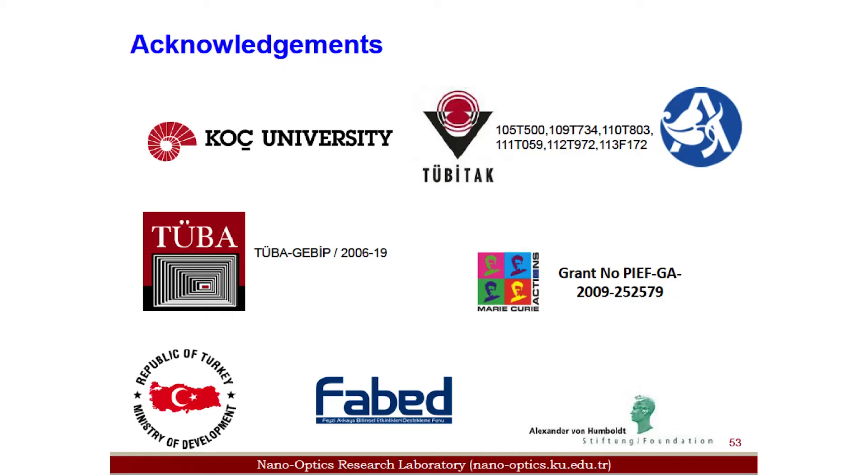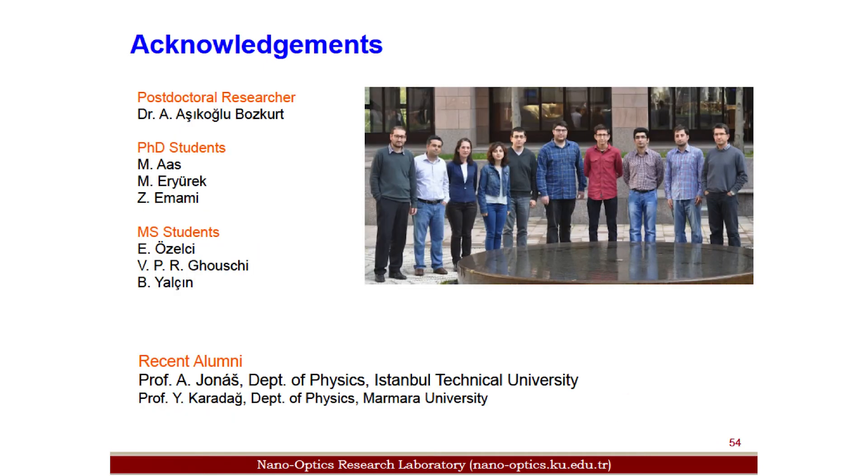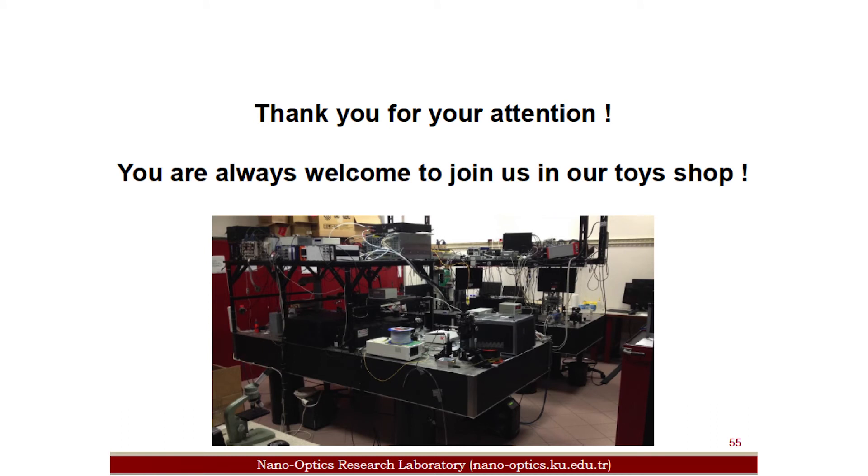These are our funding agencies. This is the group — current people and alumni. This is our lab. Thank you for your attention, and you are always welcome to join us in our lab.